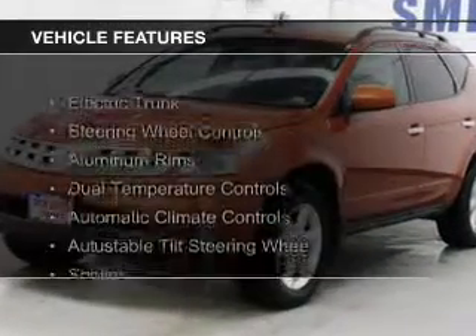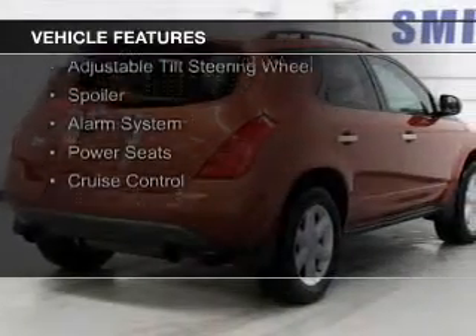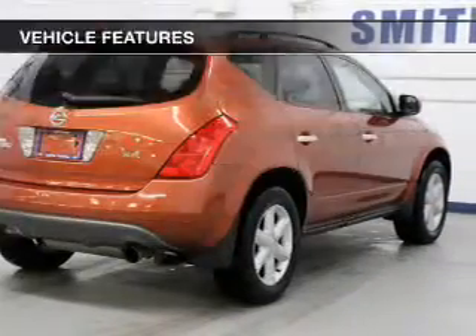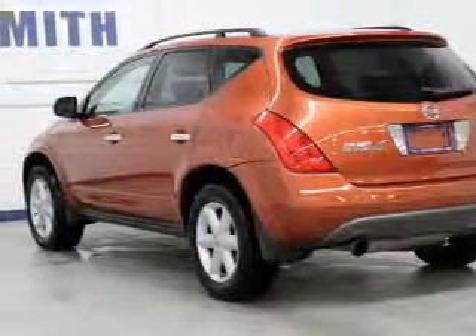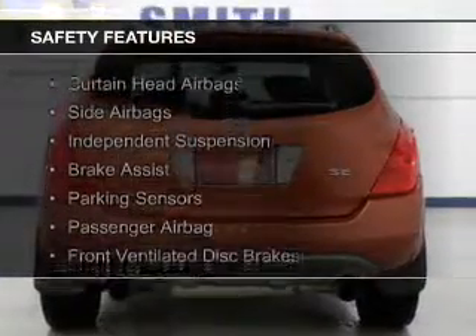The features include electric trunk, steering wheel controls, aluminum rims, dual temperature controls, automatic climate control, an adjustable tilt steering wheel, a spoiler, an alarm system, power seats, and cruise control. Safety was made a priority with these features.